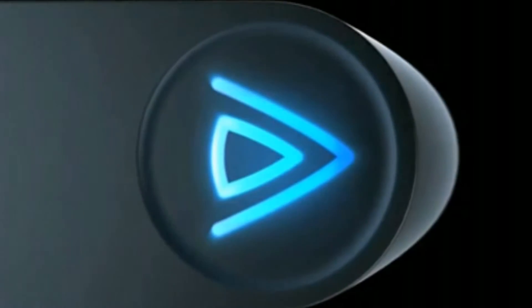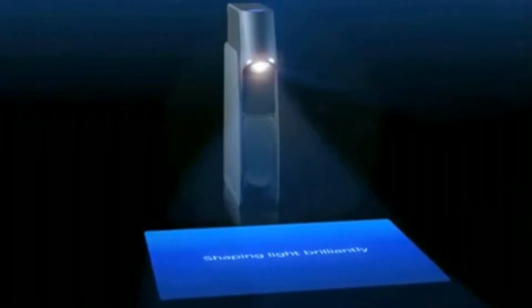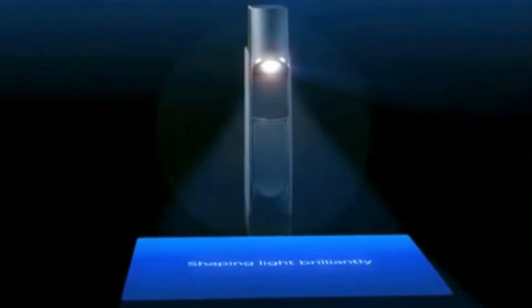More than a year ago, the magical technology was seen for the first time, allowing a small projection to be used as if it were a touchscreen. The projector is called Light Touch, and its creator, Light Blue Optics, has now presented the product specifications.